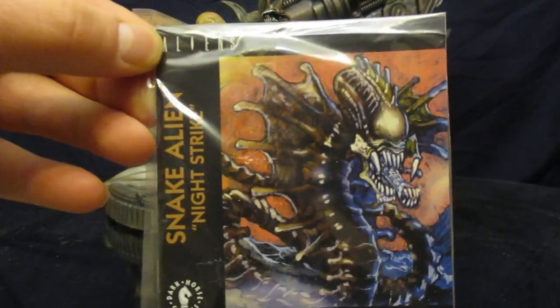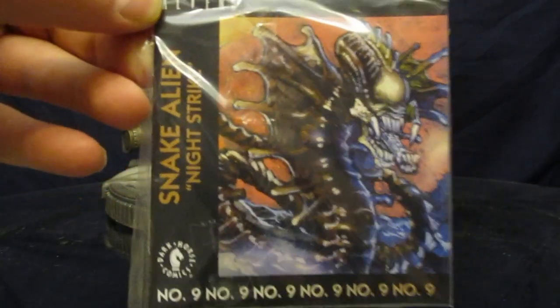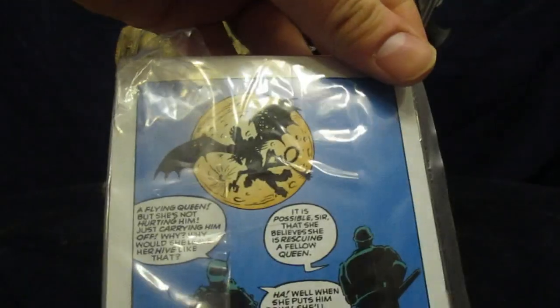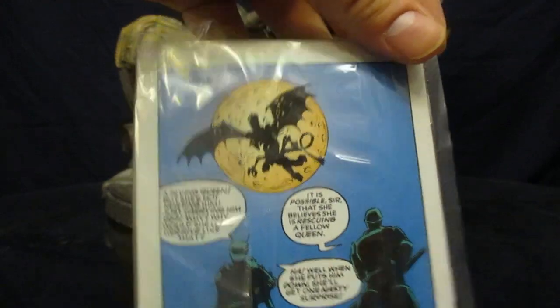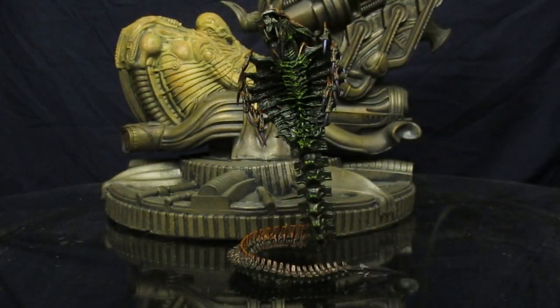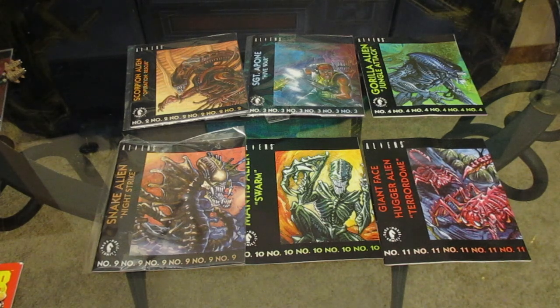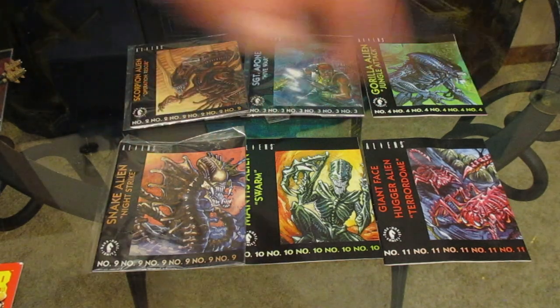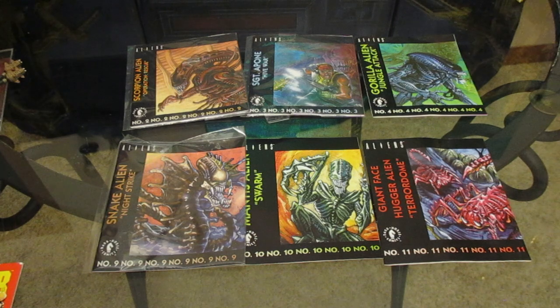He also comes with a comic — this is number nine in a series of comics that the original Kenner Aliens came with. They are sort of to-be-continued stories featuring all the figures in adventure stories. Here's the comic compared to all the different NECA Kenner homage comics we've received — we now have issues two, three, four, nine, ten, and eleven. I'm definitely under the impression that NECA is going to try to get to all the Kenner stuff ever made over the next many years.